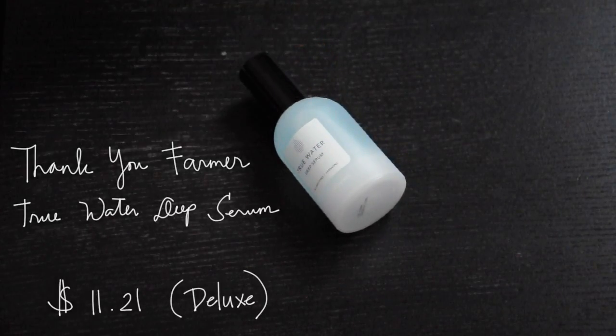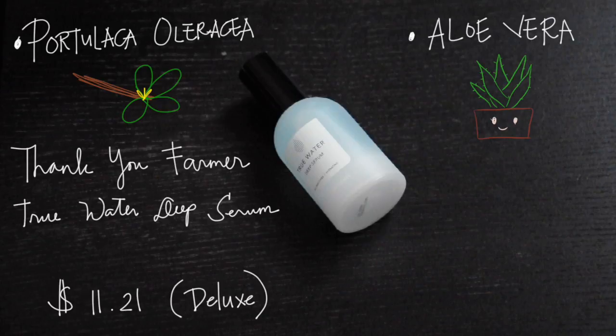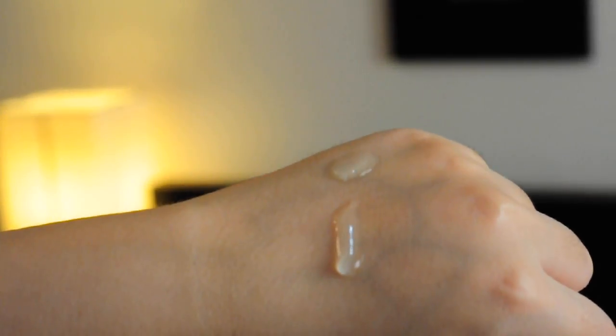The next product is also a skincare product. It's from the brand Thank You Farmer. It is the True Water Deep Serum — a hydrating serum that helps retain moisture. It has aloe vera which is anti-inflammatory and helps soothe irritated skin, and portulaca oleracea extract which is a natural source of vitamins A, C, and E. The coenzyme Q10 is a great antioxidant and helps fight premature aging. It also has ceramides which help lock in skin moisture. This product is used after toner and has a runny consistency that feels very moisturizing on the skin.